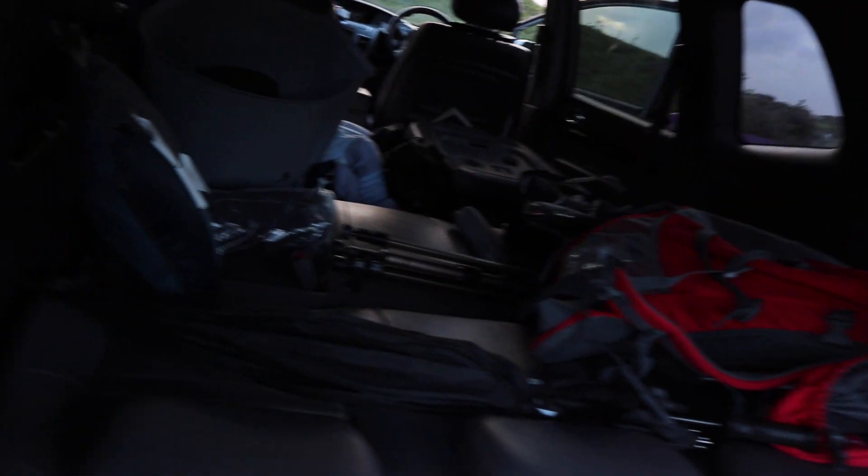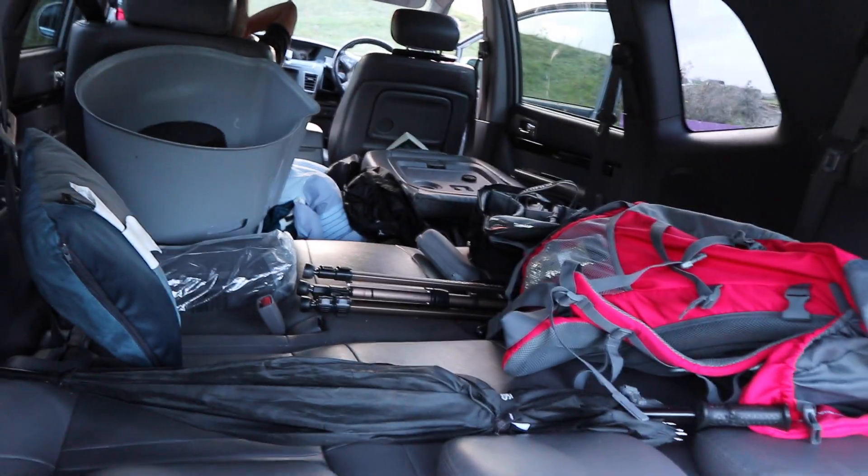Reason number one is you don't have to pack everything really lightweight into a tiny little rucksack. You can literally just come up, open your car boot and chuck absolutely everything in there. No need to worry about how neat inside it is, how compressed it is or how lightweight it is, because you're just chucking it in, getting in the car and off you go.